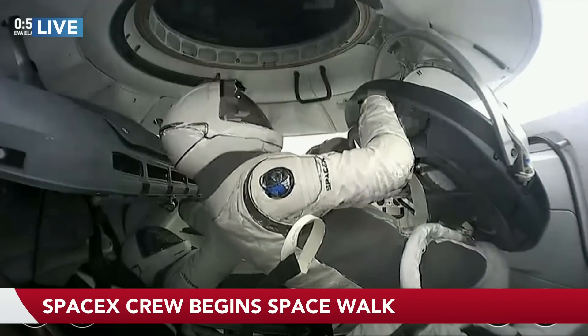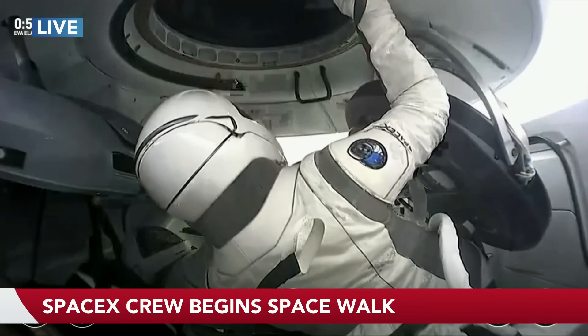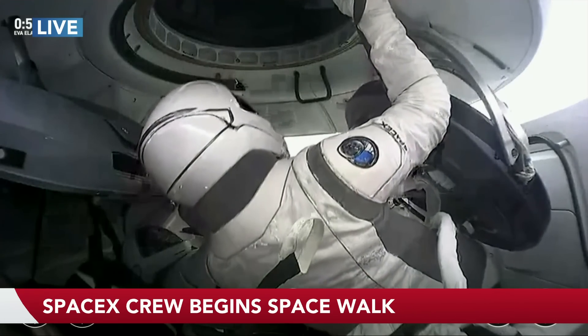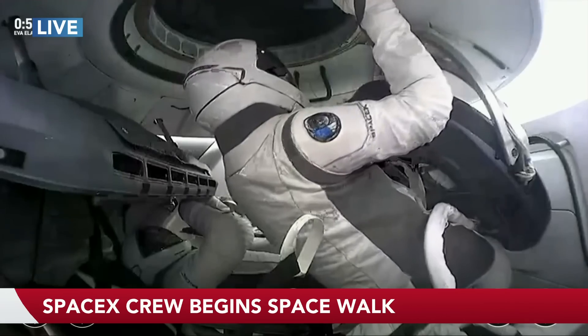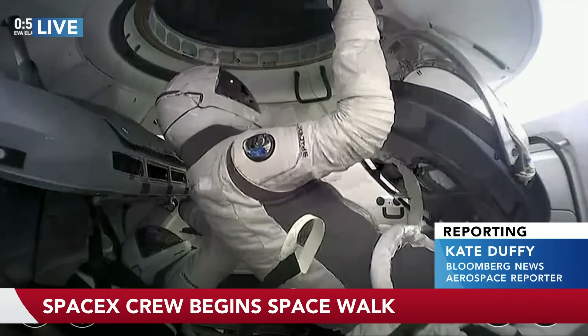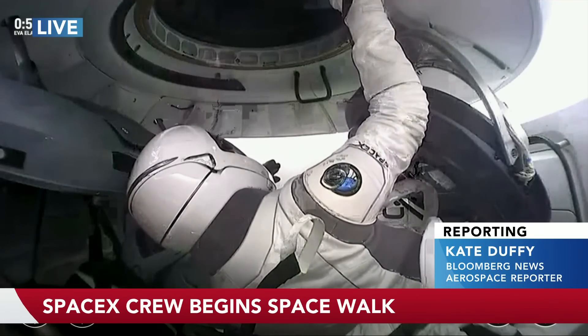We're about to see Sarah Gillis perform her spacewalk. We've just seen Jared Isaacman do that as well. She'll have about 15 to 20 minutes performing this particular spacewalk. And then after that, like Jared did, she'll return to her seat and have a repressurization of the capsule.